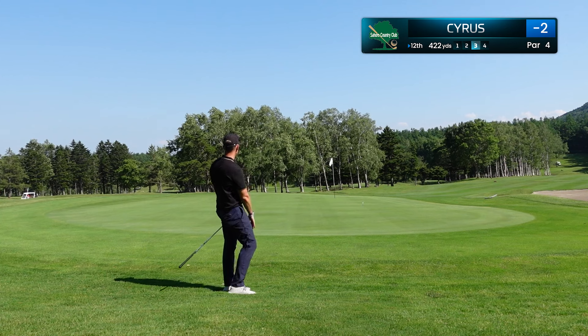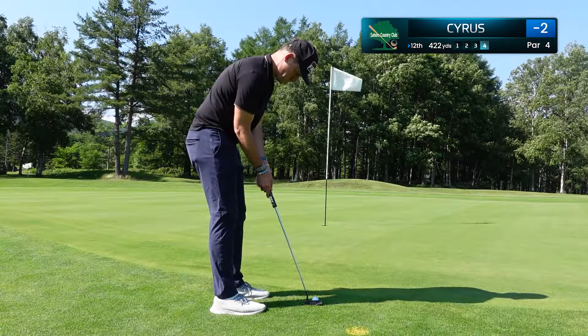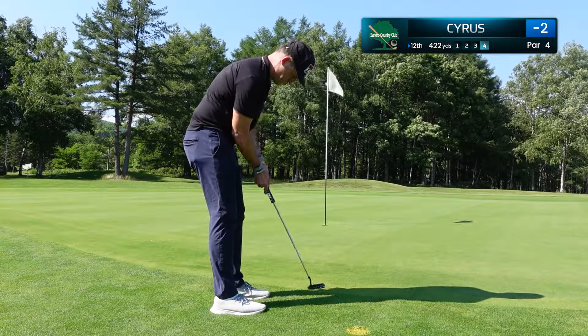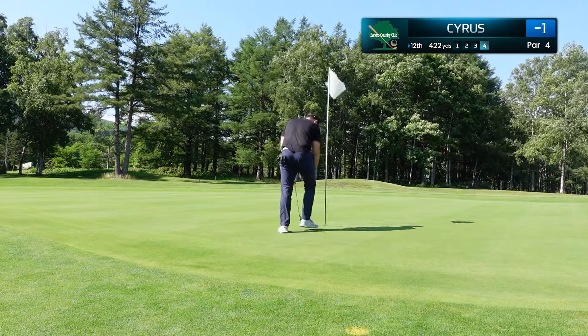Well beyond the green, I decided to take this chip — I thought it would actually kick left, but instead it goes down right. Now we've got a very lengthy putt up the hill for our par save. Terrible stroke here — let's just tap in for a bogey and get out of here.